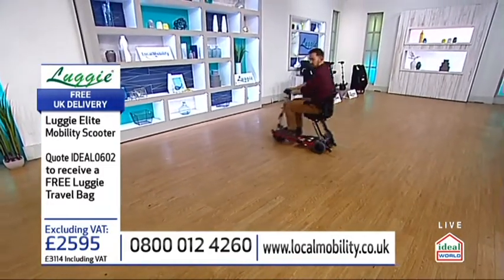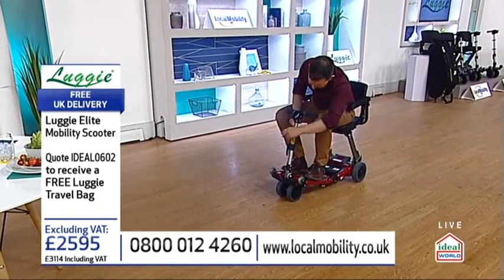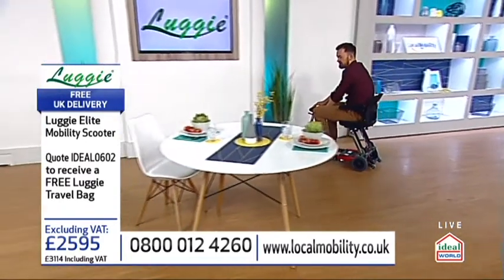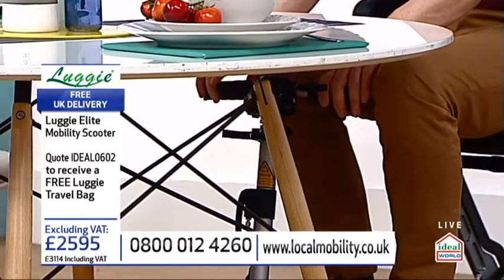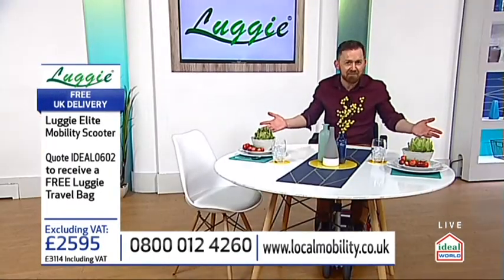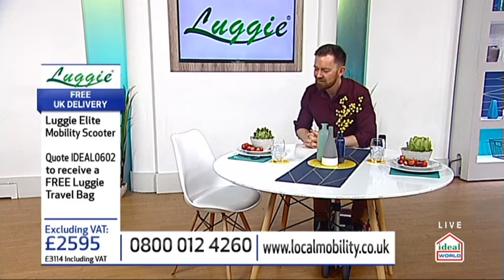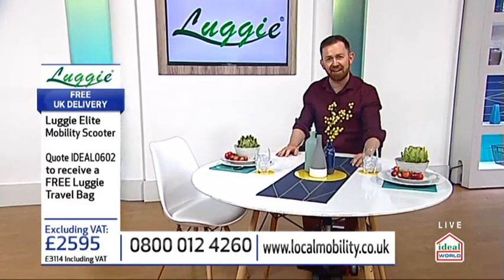The Luggy has a really small turning circle. So if you're in small little shops, that's superb. And something else I want to show you — if I just take the tiller down like so, if you're going to bars, restaurants, look at this: the Luggy can actually get you right up to a dining table. Even this quite tight little dining table — you can see I can get right the way underneath. You don't even have to fold your Luggy up. You can get right up to a dining table. It is a brilliant mobility scooter unlike any other, and I'd just love you to try it today.